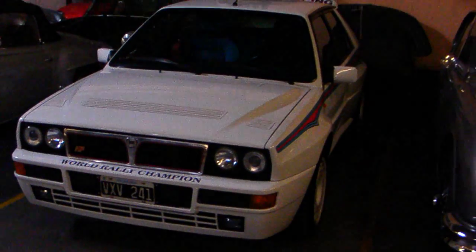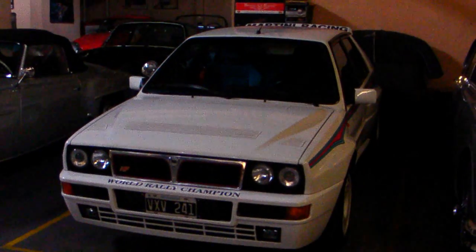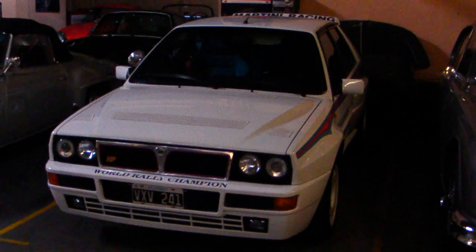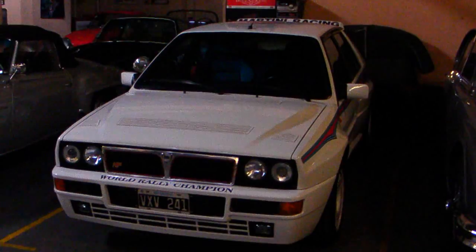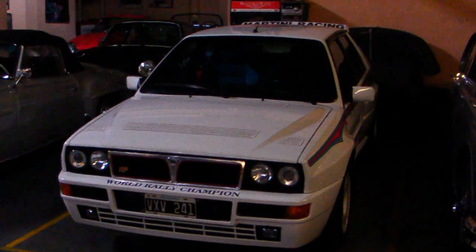Whoa, that's my favorite. That's not very common — that's a very special edition. That's a Lancia Integrale, for the sixth championship of Martini Rally. Really? A Martini Lancia — boy, that's nice.